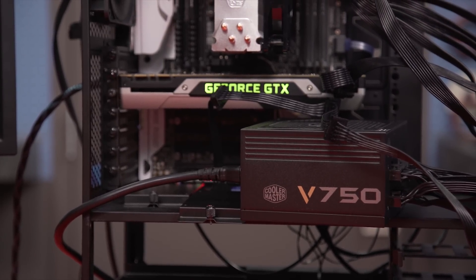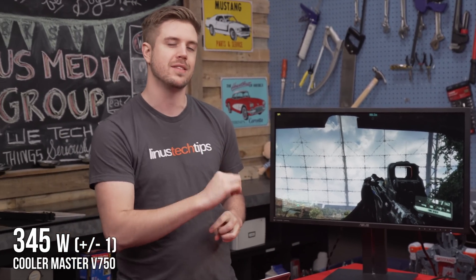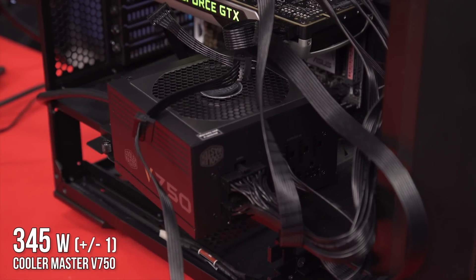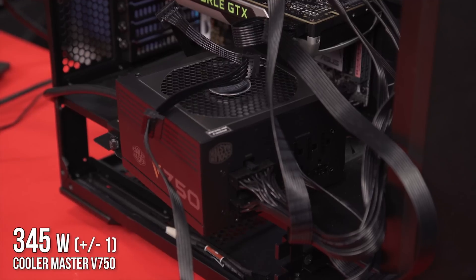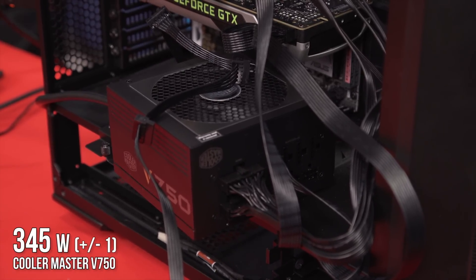Our tests with the V750 are done. The results were 345 watts plus or minus one — that's our lowest wattage amount yet, but not our highest 80 Plus efficiency rating on a power supply, because just the rating is not the only thing that matters.